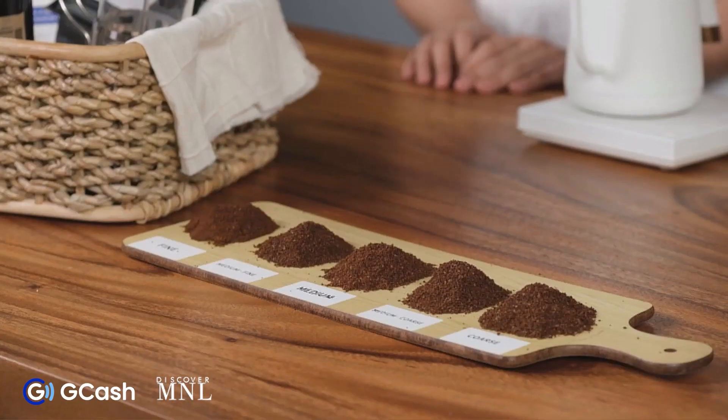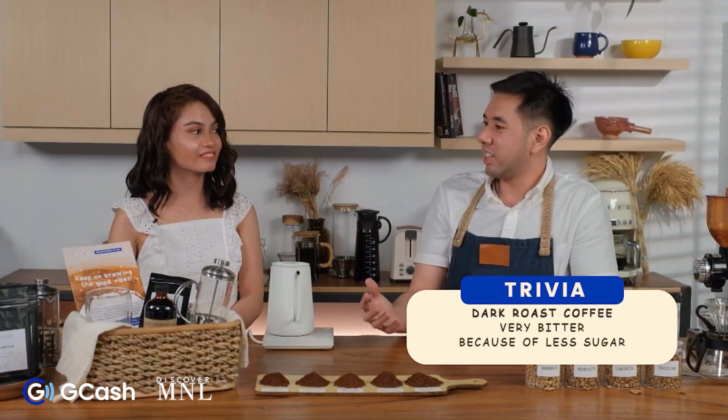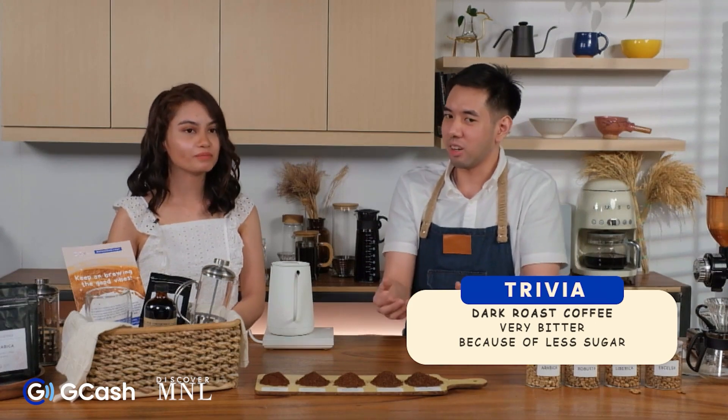Usually there are a lot of chocolate, caramel, and toffee notes in a medium roast. Dark roast is noticeably bitter because the sugars inside the coffee bean have essentially been burned during the roasting process.